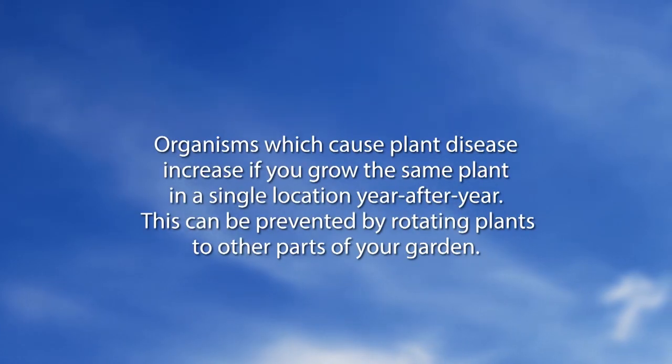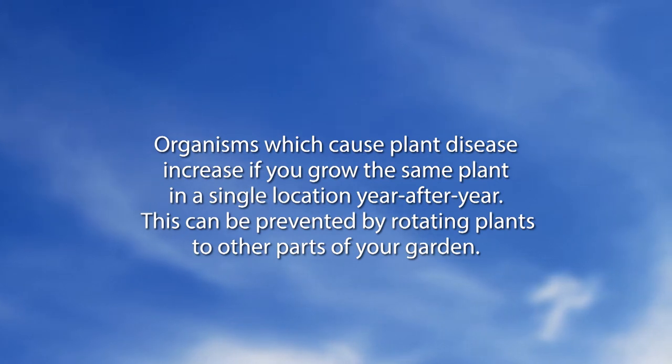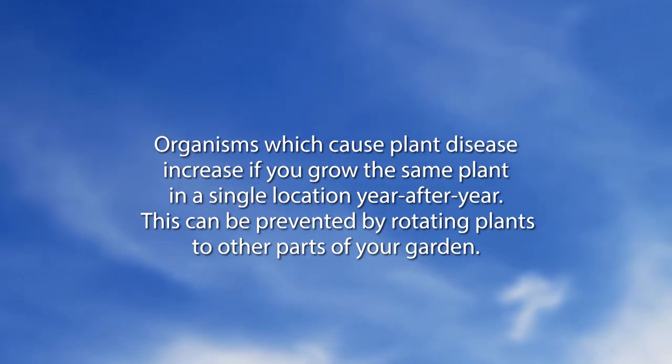Organisms which cause plant disease increase if you grow the same plant in a single location year after year. This can be prevented by rotating plants to other parts of your garden. That is a great idea — I rotate my vegetable garden.